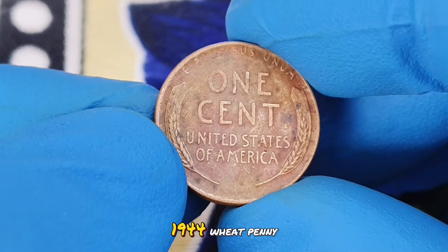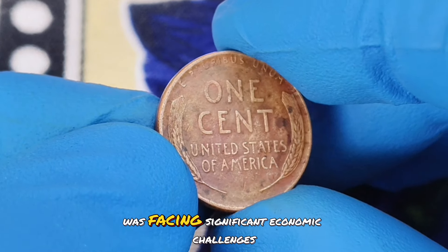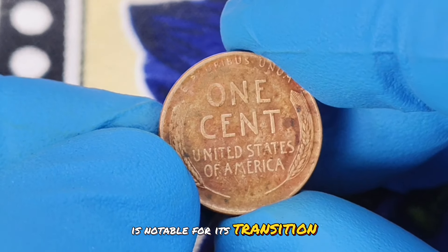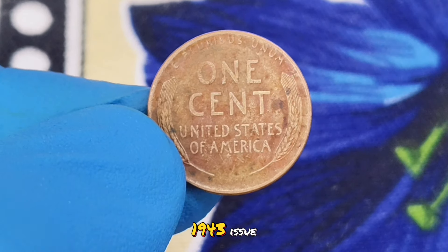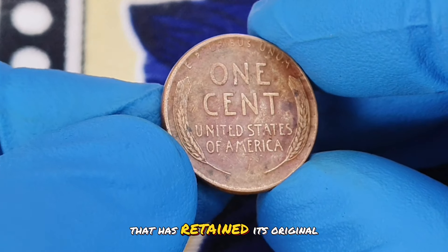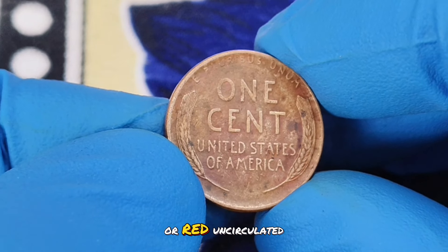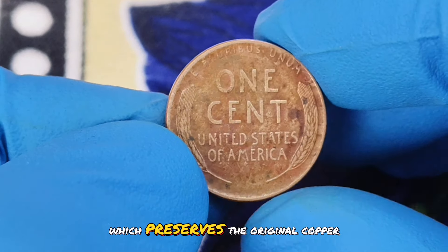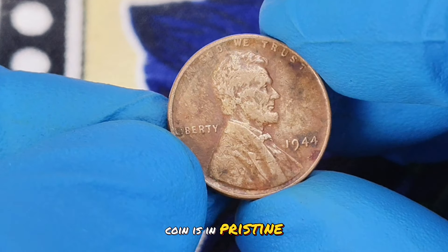The 1944 wheat penny is particularly interesting because it was minted during World War II, a time when the US was facing significant economic challenges. This coin is notable for its transition from steel to copper, as the mint returned to copper for the production of pennies after using steel for the 1943 issue due to wartime metal shortages. When we talk about the red color shade condition, we're referring to a coin that has retained its original, vibrant red color over the years. Coins in this condition are often referred to as red or red uncirculated. The red color is a result of minimal exposure to air and handling, which preserves the original copper luster. This condition is highly prized among collectors because it signifies that the coin is in pristine, nearly mint condition.